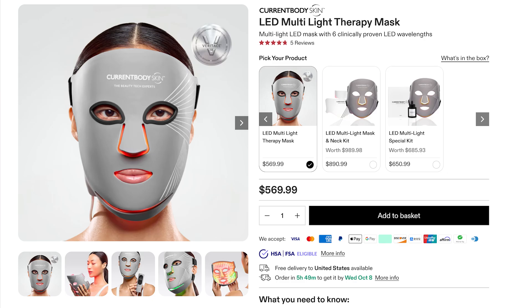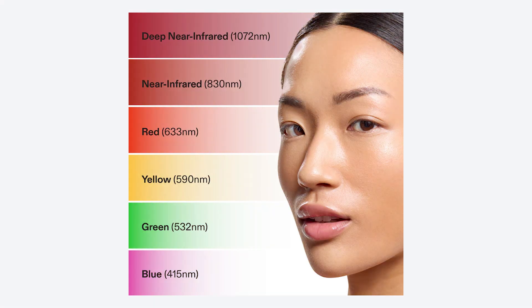Current Body have yet again updated their mask line. They now have a new multi-light mask with six different wavelengths: blue at 415, green at 532, yellow at 490, red at 633, narrow infrared at 830, and a deeper penetrating narrow infrared at 1072. Yeah, they've got a lot in there.